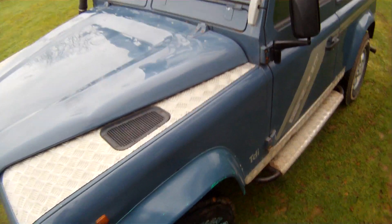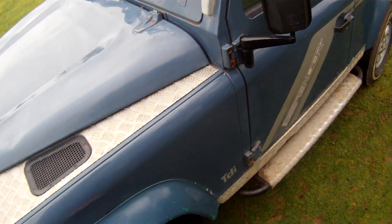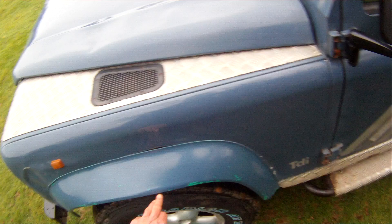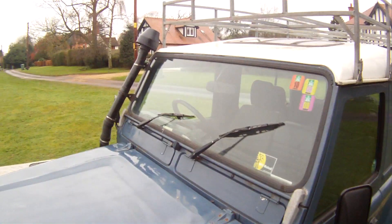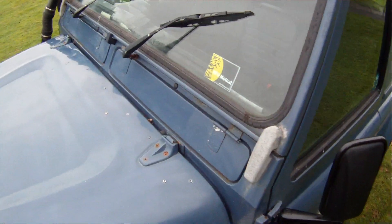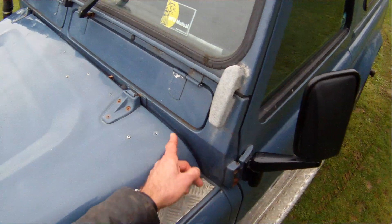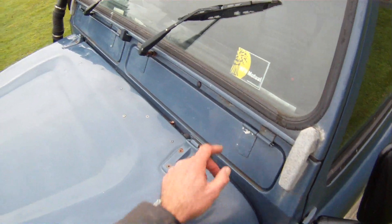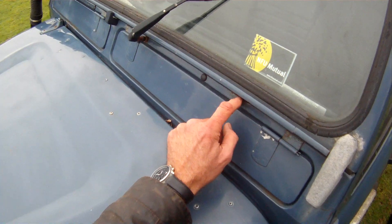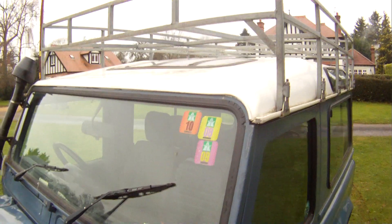Otherwise, the nearside front wing is actually pretty good. The nearside eyebrow has lost quite a bit of its paint down to what looks like the undercoat, unless it's an eyebrow for another vehicle that's been painted — I'm not sure. Scuttle corners: both hinge covers have lost all of their paint, which is not unusual, but the scuttle corners themselves actually look pretty good. There's a bit of rusting just starting above the vent on the nearside, but otherwise it's pretty good.